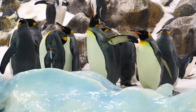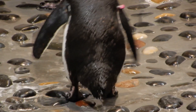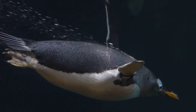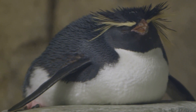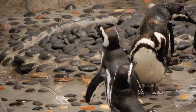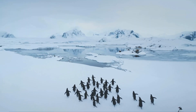Penguins are also built for the cold in ways you might not expect. For instance, they have specially adapted circulatory systems — blood vessels in their flippers and legs are arranged to minimise heat loss. Warm blood going out heats the cold blood coming back in. It's called counter-current heat exchange, and it's like a built-in radiator system. Penguins also have short wings, legs and tails to reduce the surface area exposed to the cold, which helps them conserve heat. Even their waddling helps — by moving side to side, they conserve energy while walking across the ice.